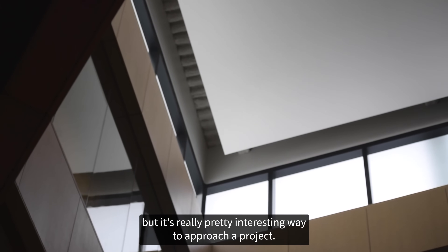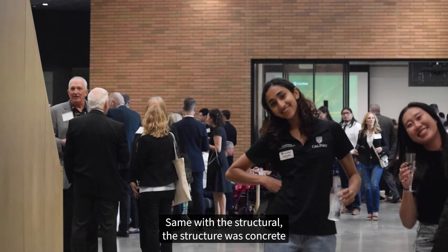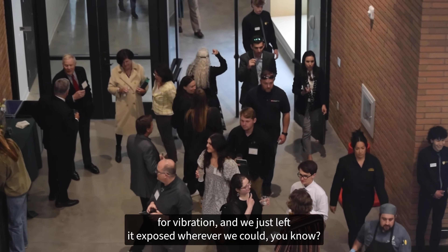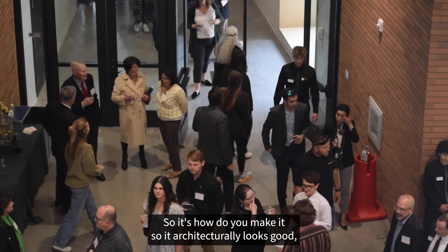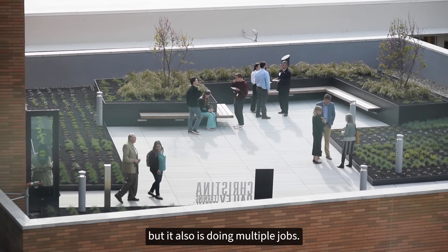It seems simple now but it's a really interesting way to approach a project. Same with the structure — it was concrete for vibration and we just left it exposed wherever we could. It's about how do you make it so it architecturally looks good but it's also doing multiple jobs.